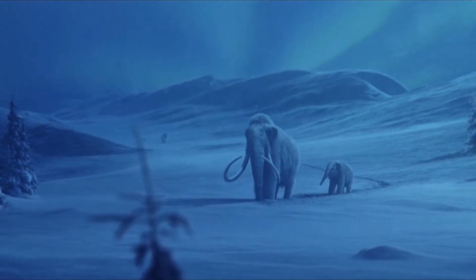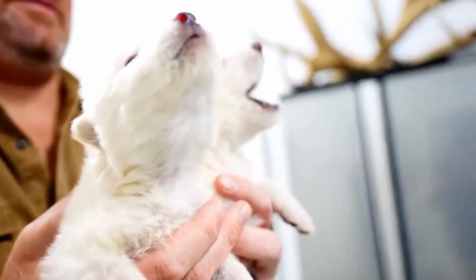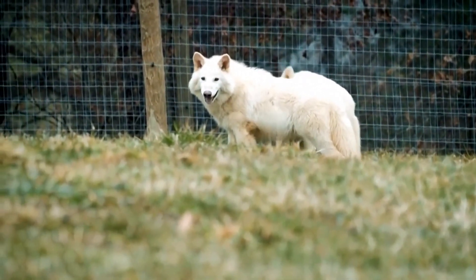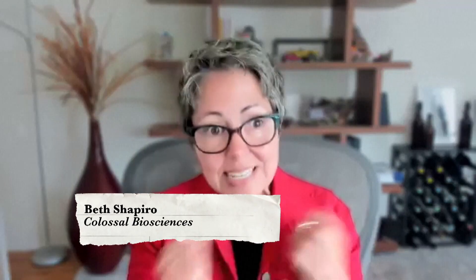And the moa isn't the first animal Colossal Biosciences is keen to de-extinct. They've been working on woolly mammoths, the Tassie tiger, and dire wolves — which the company says are the first dire wolves to be born in more than 10,000 years. The process of de-extinction is that we extract DNA from ancient bones, sequence that DNA, and assemble ancient genomes.